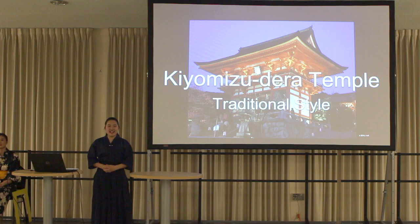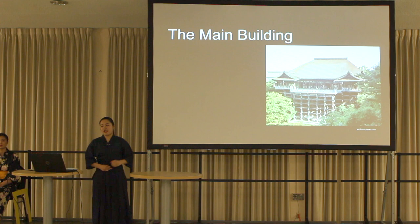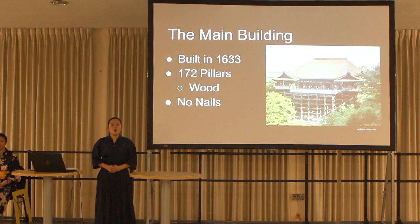First of all, let me talk about Kiyomizu-dera Temple. Have you ever heard of Kiyomizu-dera Temple? Kiyomizu-dera Temple has a Japanese traditional style. This picture is a gate in Kiyomizu-dera Temple. After going through the gate, a visitor arrives at the main building. It was built in 1633. It was supported by 172 pillars made of wood. Surprisingly, nails were not used.